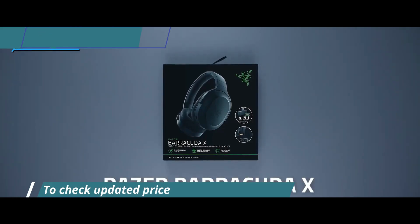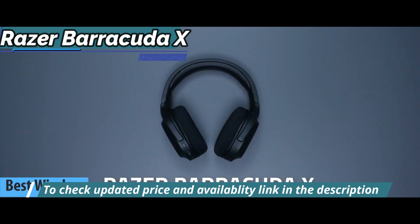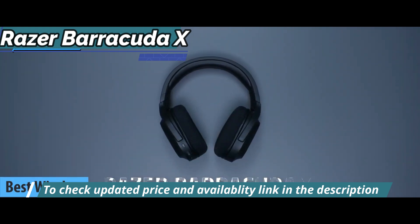Up next, we present to you the Razer Barracuda X, which, in our opinion, is the best wireless budget gaming headset available on the market in 2023.